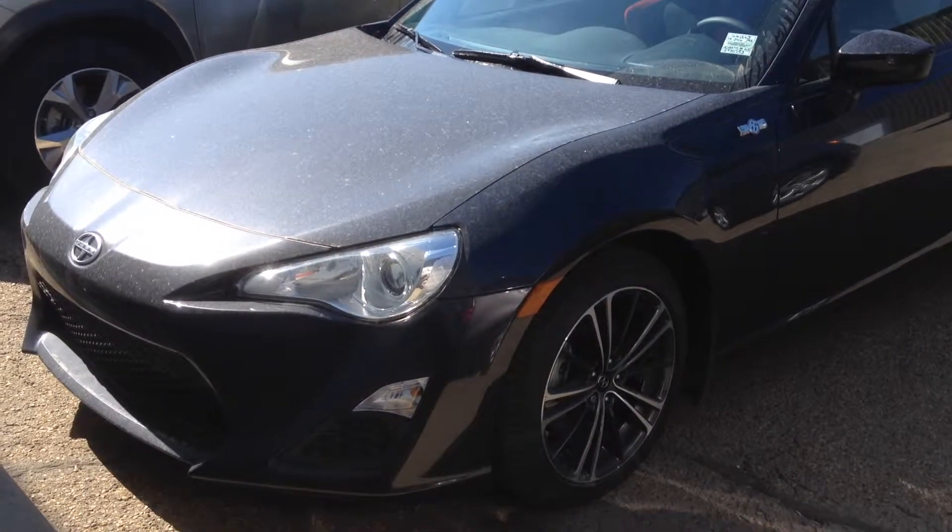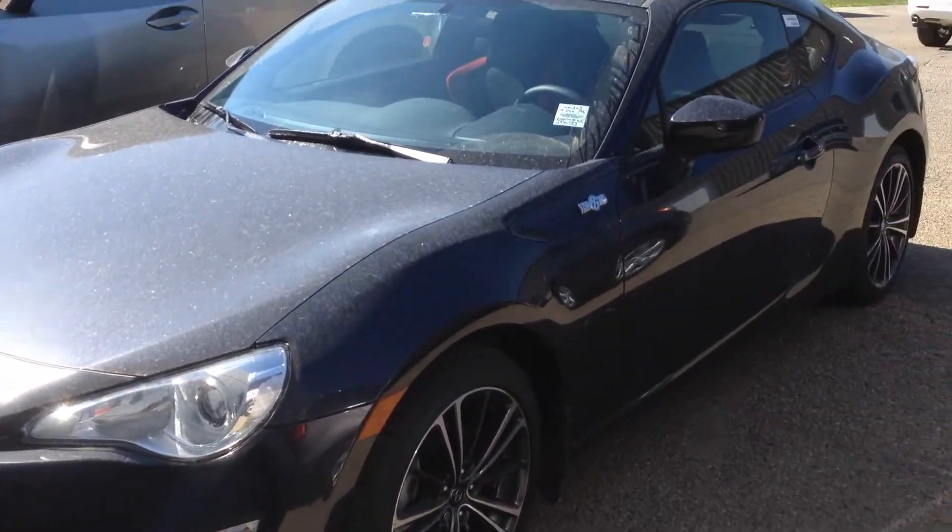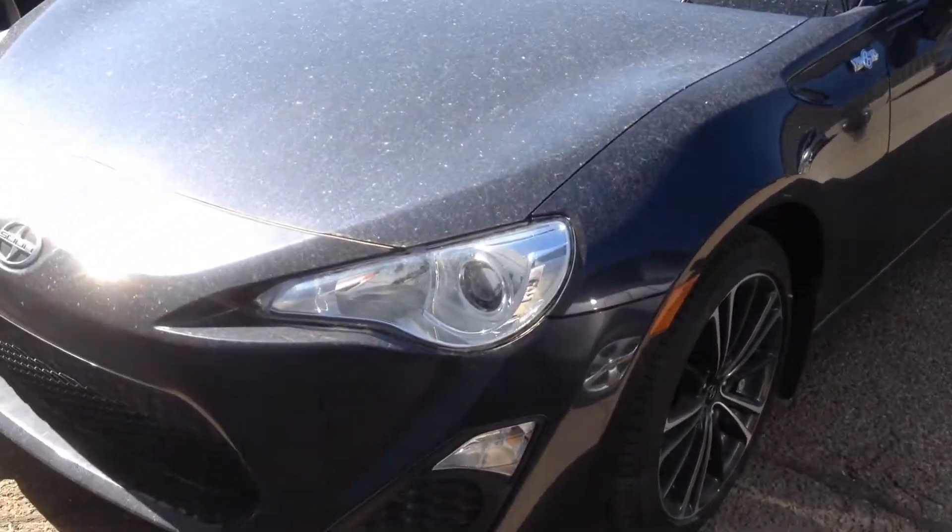Hi Ellen, this is Samantha Parker from Mayfield Toyota and I'm here to show you the 2016 FR-S in the manual transmission.